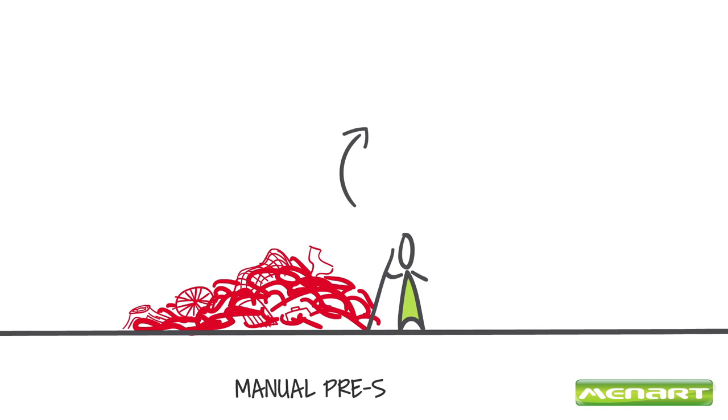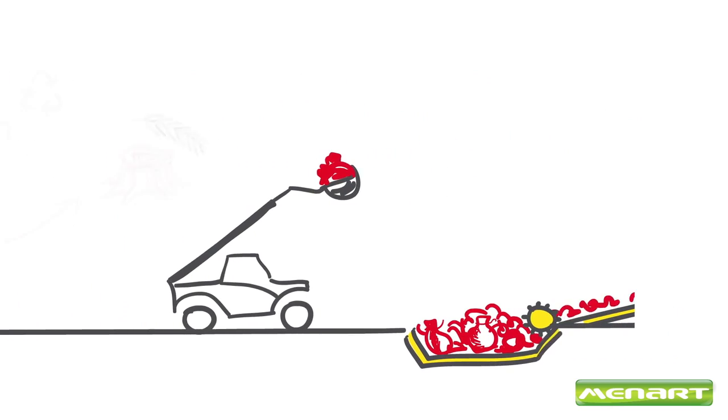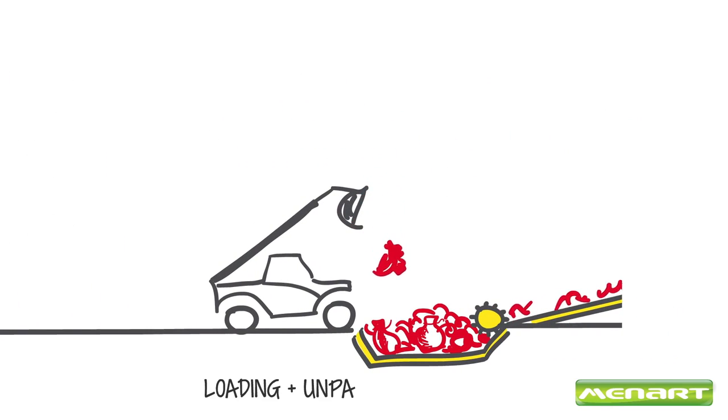A first manual pre-sorting is done to eliminate bulky and large green waste. Household waste is then loaded on the sorting line via a feeding hopper equipped with a bag opener.